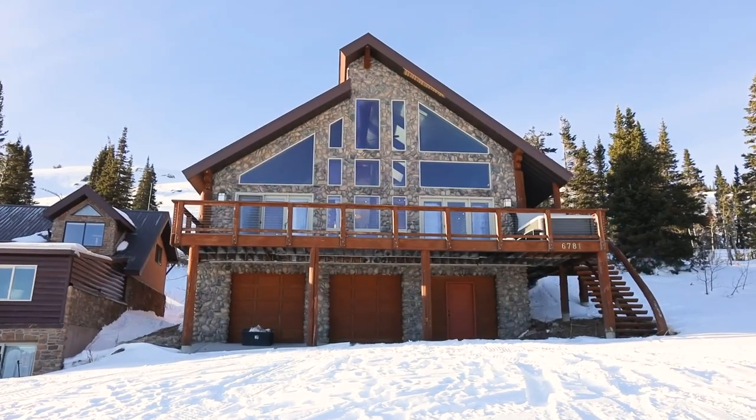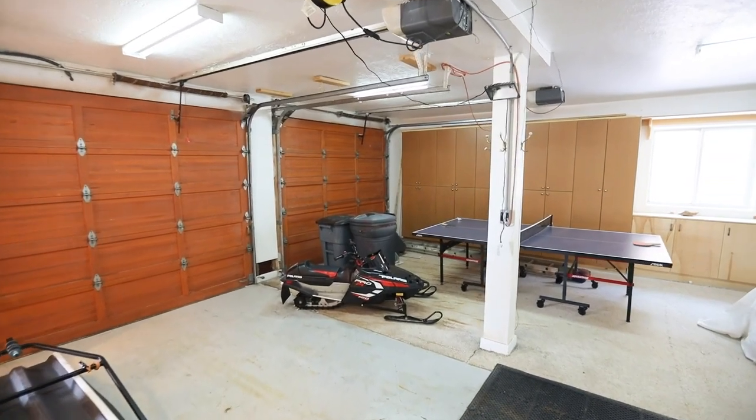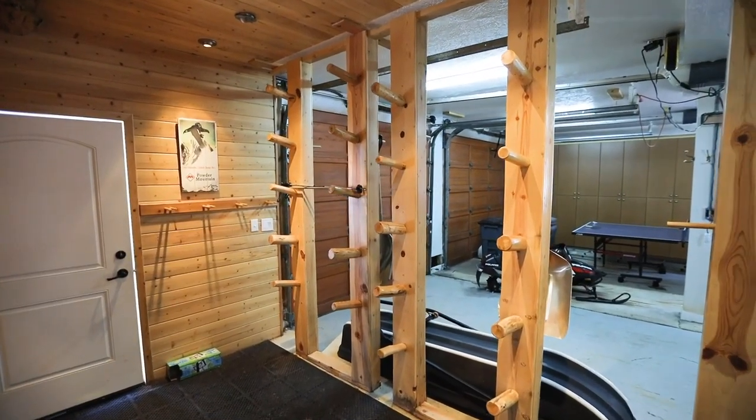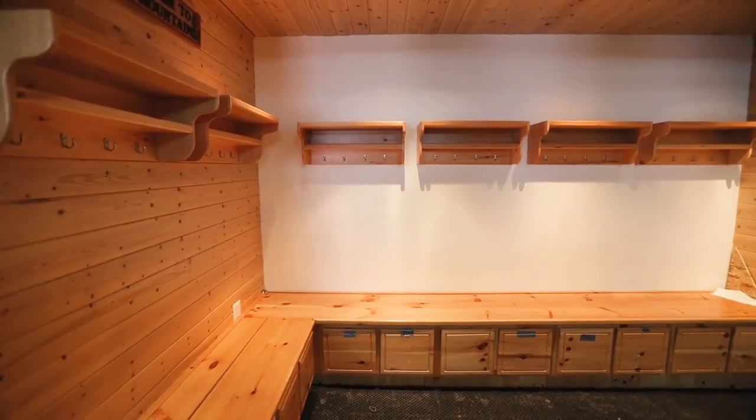There's plenty of room for toys in the three-car garage, which includes a snowmobile to ensure winter access. This space is perfect for projects, and you can store your set of skis, boards, and bikes in the converted gear bay.